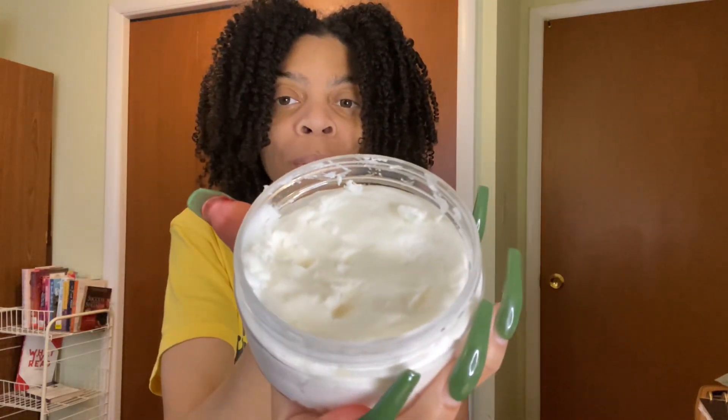Next is the Awaken Naturals Growth Stimulating Hair Butter and unfortunately, I've never used this — somebody in my family has — but I really need to get on using it. It smells so good, it's so thick. Y'all are kind of going to eat me up because I ain't used a lot of stuff in here either.